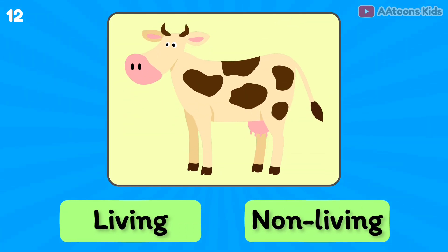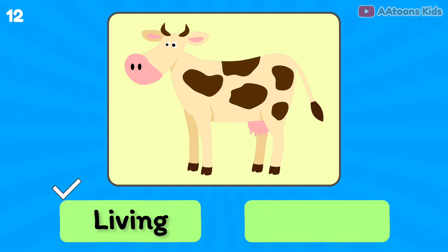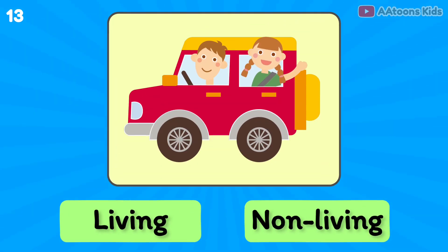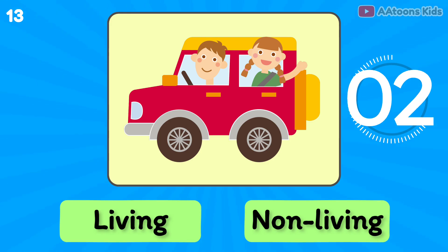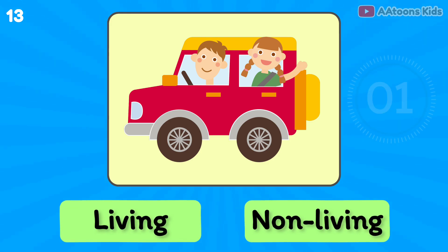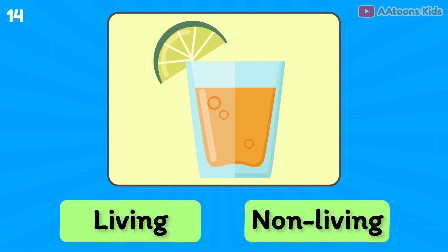Cow is living or non-living? Living thing. Car is living or non-living? Non-living thing.